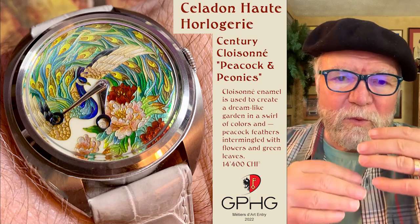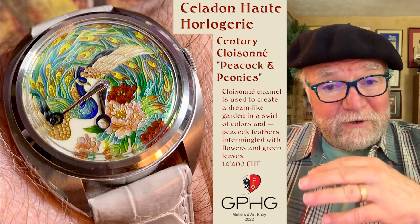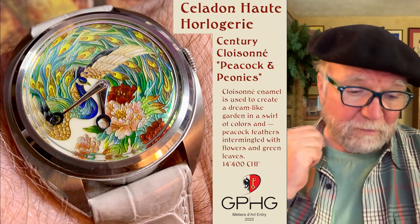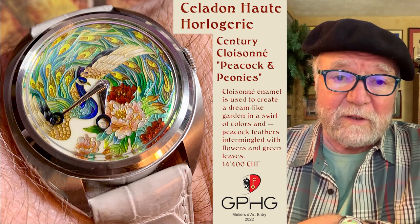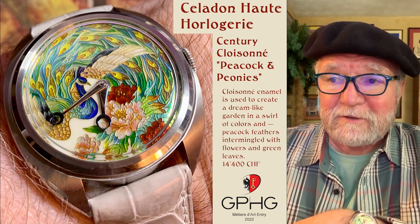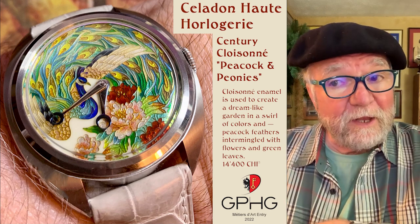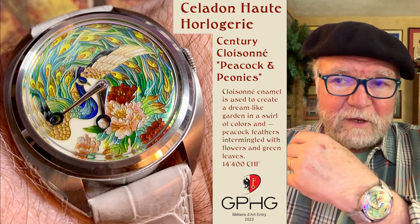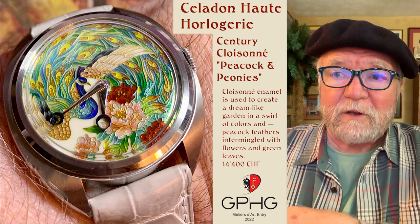It's a technique that is usually a very expensive process. By expensive, I'm talking watches I've seen with this level of cloisonné in the hundreds of thousands of dollars. This one is 14,400 Swiss francs, so it has extremely high quality in terms of just about every feature we can look at.